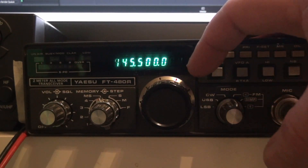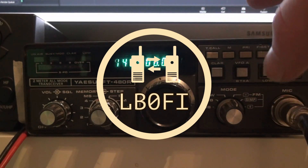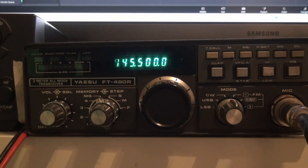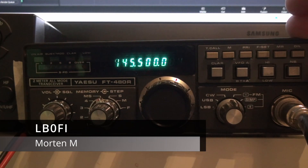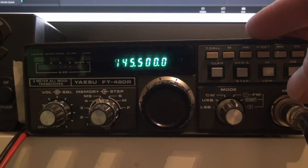The Yaesu FT4R here, a radio that's more than 40 years old. Claimed to be a 10 watt radio on its output, but how powerful is it actually? Welcome to the LB0 Fox India YouTube channel. I'm Morten LB0 Fox India, and today we'll see how much power this radio outputs.